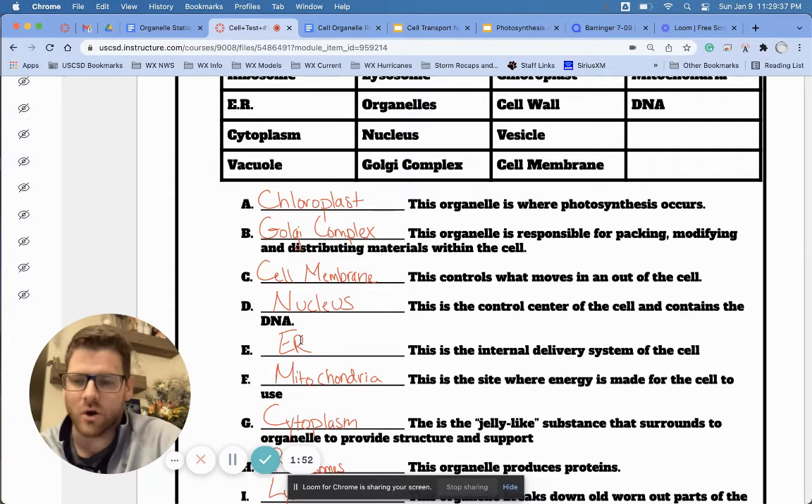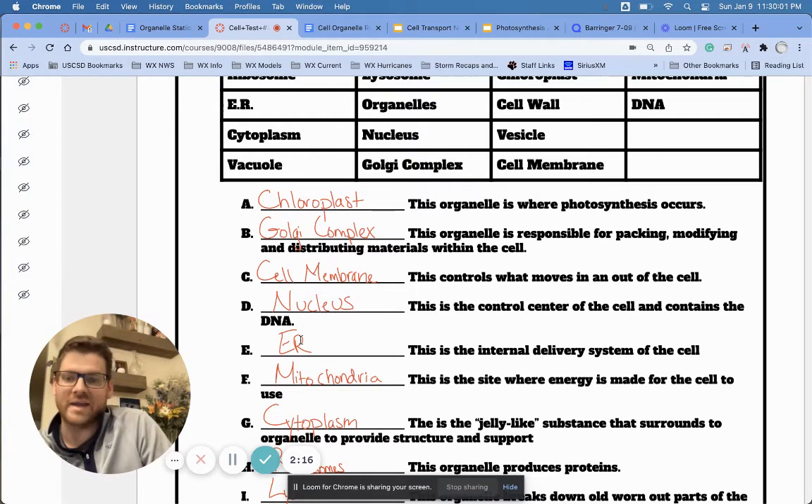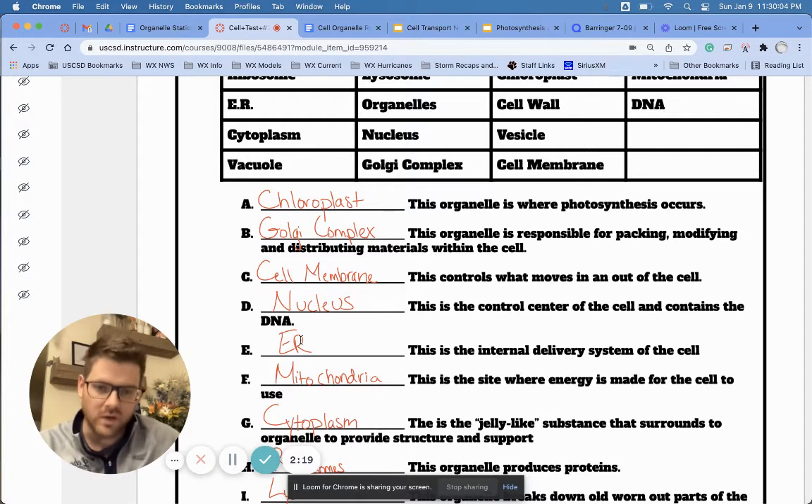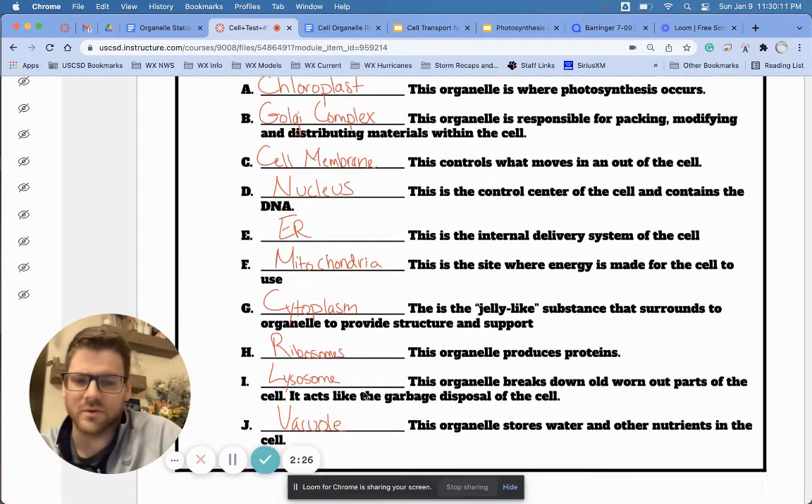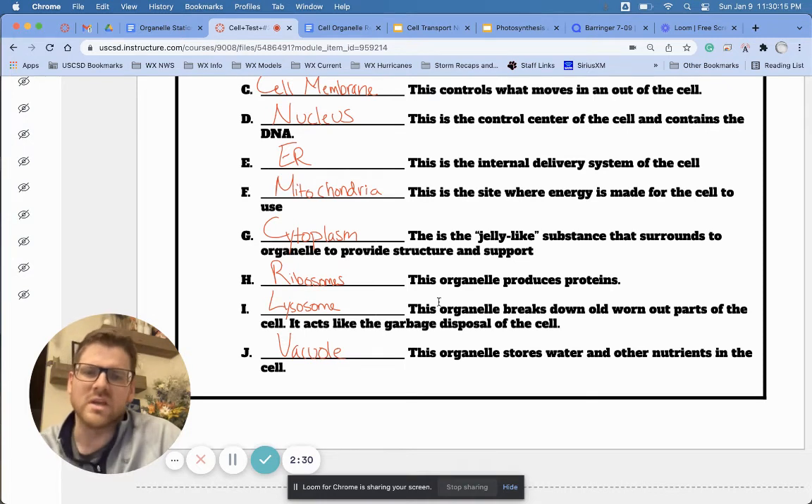Some of the other big ones: if we remember the ER — the endoplasmic reticulum — I feel like that's going to trip up some people. This is the internal delivery system of the cell. Remember the organelle minute-to-win-it stations lab we did at the very beginning of this unit, when you guys were sliding magnets across the table — you were playing the role of the ER, the internal delivery system, delivering those magnets representing proteins. Ribosomes are another big one; they produce those proteins. Lysosomes break down old worn parts — that was the station where you were throwing garbage away, removing the waste.